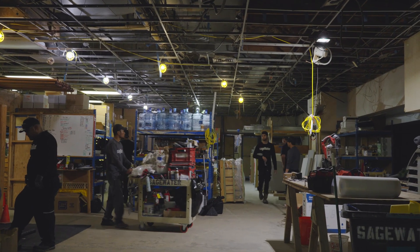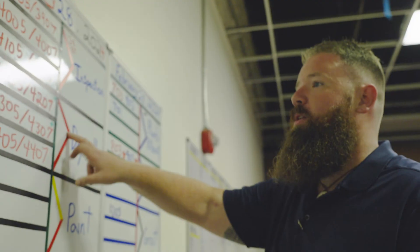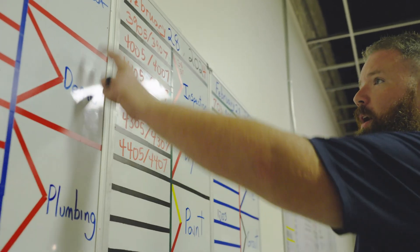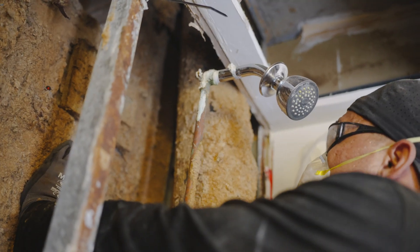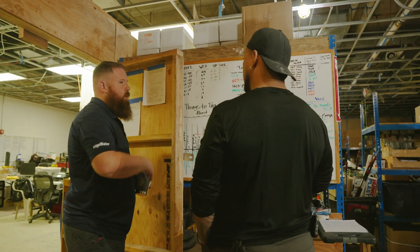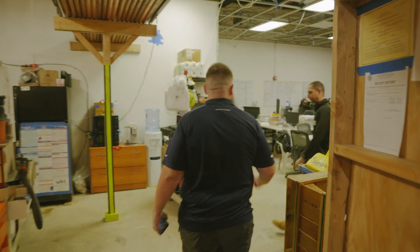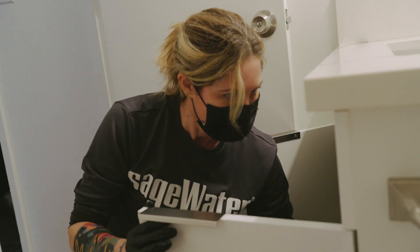We have upwards of about 40 Sagewater employees on site every day. We have 36 units under construction right now. Every day we are adding six units and taking out four — it's a puzzle that these guys keep on track every day. One of the best things we found with Sagewater is they're open to adjusting and always willing to do whatever it takes to help manage the project and do what's in the best interest of the building.